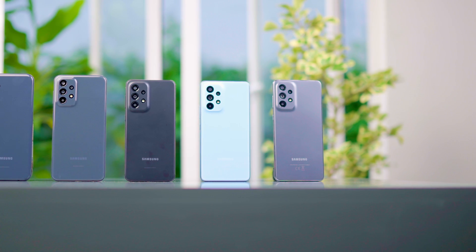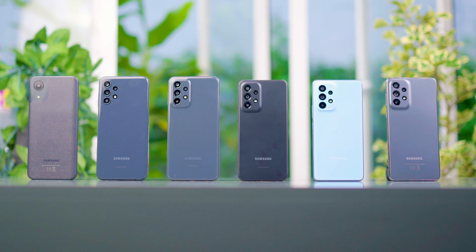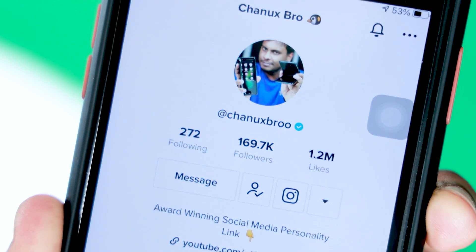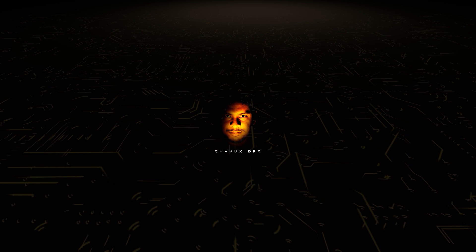If you have a smartphone or are looking for a smartphone set, you can use these videos for reference. If you have any questions, click on the bell icon to stay updated with more videos.